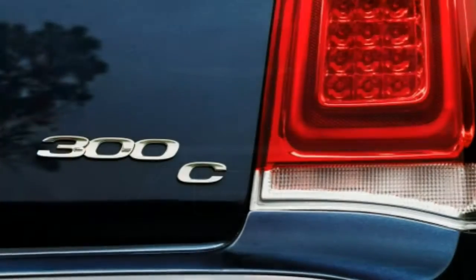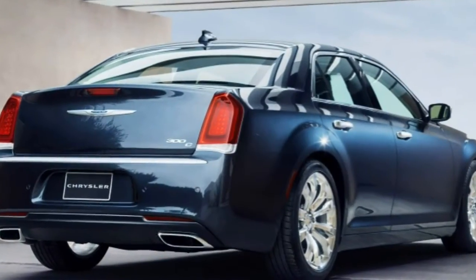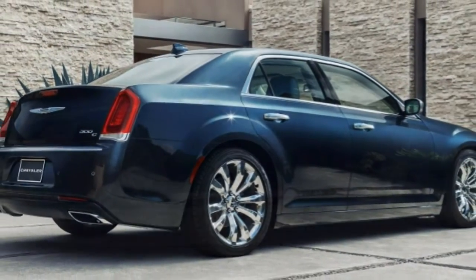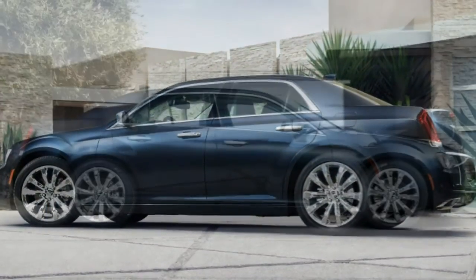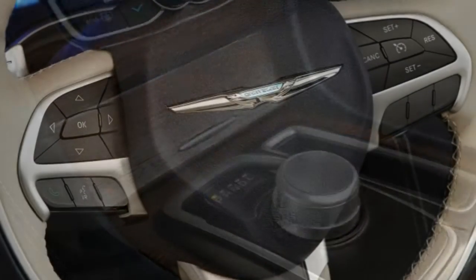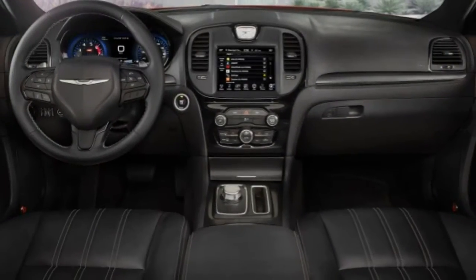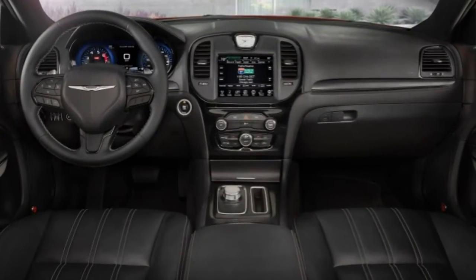The Insurance Institute for Highway Safety gave the 300 its top rating of 'Good' in the moderate overlap frontal offset, side impact, and roof strength crash tests. Its head restraint and seat design also earned a top rating of 'Good' for whiplash protection. In testing, a rear-wheel-drive 300C V6 took 122 feet to stop from 60 mph in a simulated panic stop — about average for the class, though we noted significant brake fade after repeated hard stops. A heavier AWD 300C V6 with less-grippy tires took 133 feet, one of the longest distances in the segment.